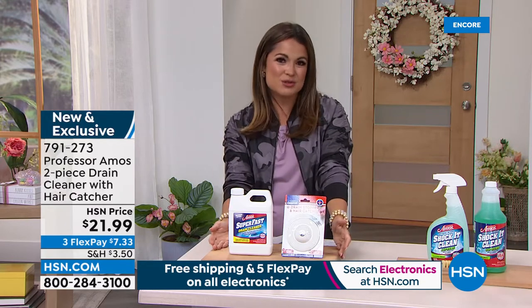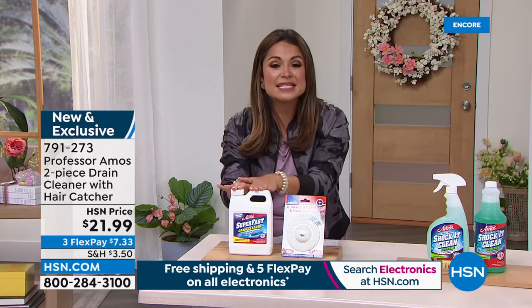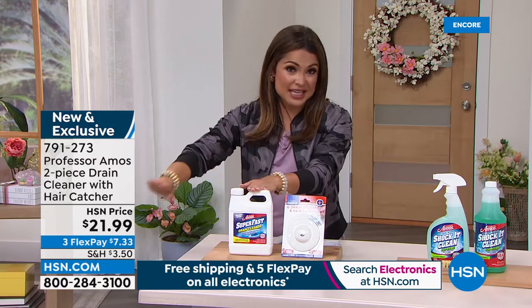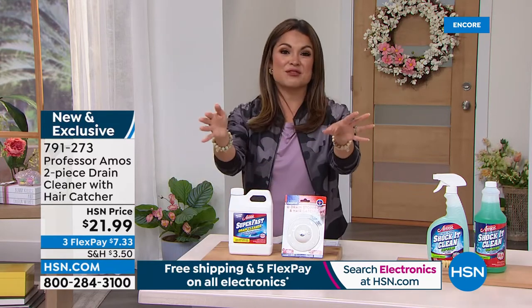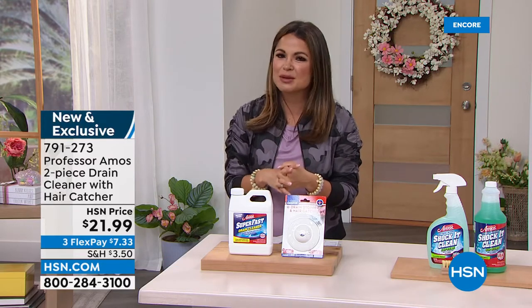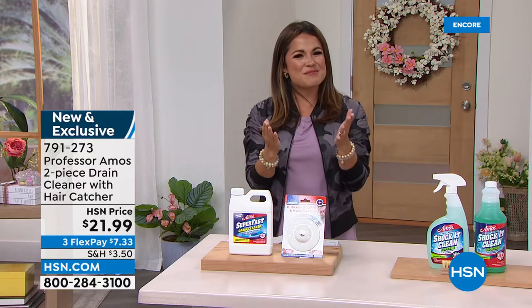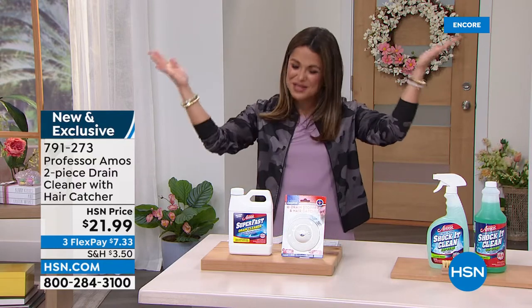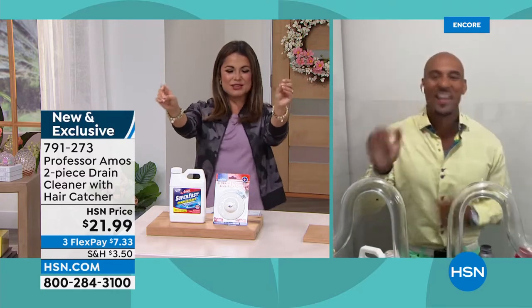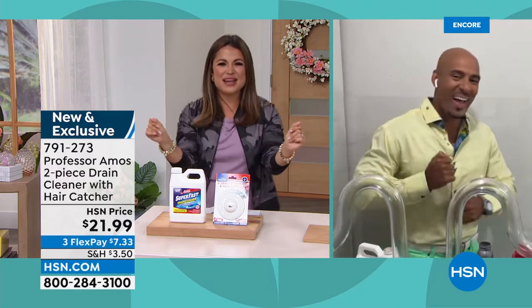That's coming included for you — $7.33 if you're using FlexPay. It is the easiest, quickest way to get those drains clear and clean. And millions of you love it too. Let's talk all about it and we'll show you some really fun demonstrations. To do that, I've got Amos Harp III with me. This is a family-run business, and Amos, I know you love to dance while you clean — you learned it from your dad, Professor Amos himself. Welcome in.